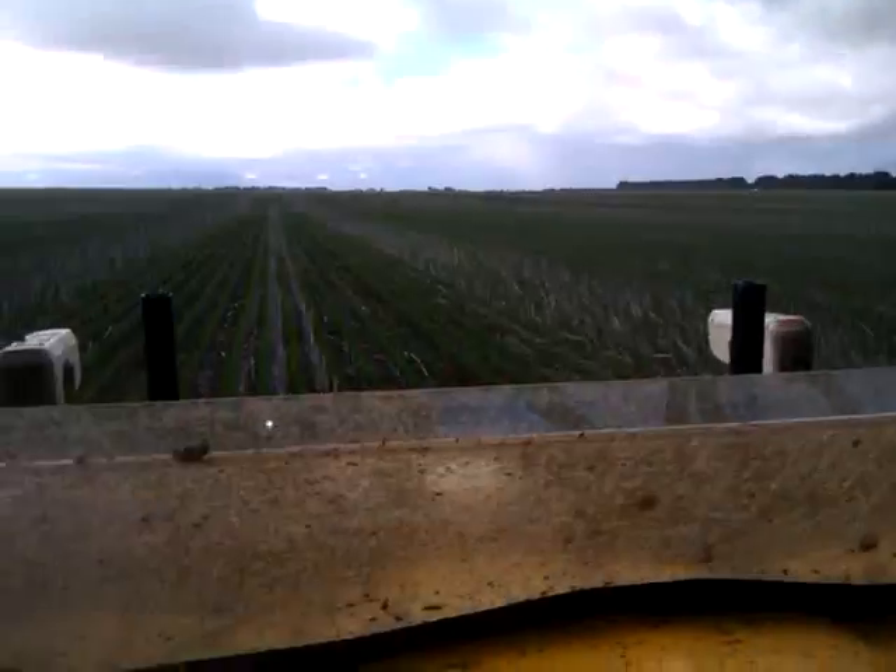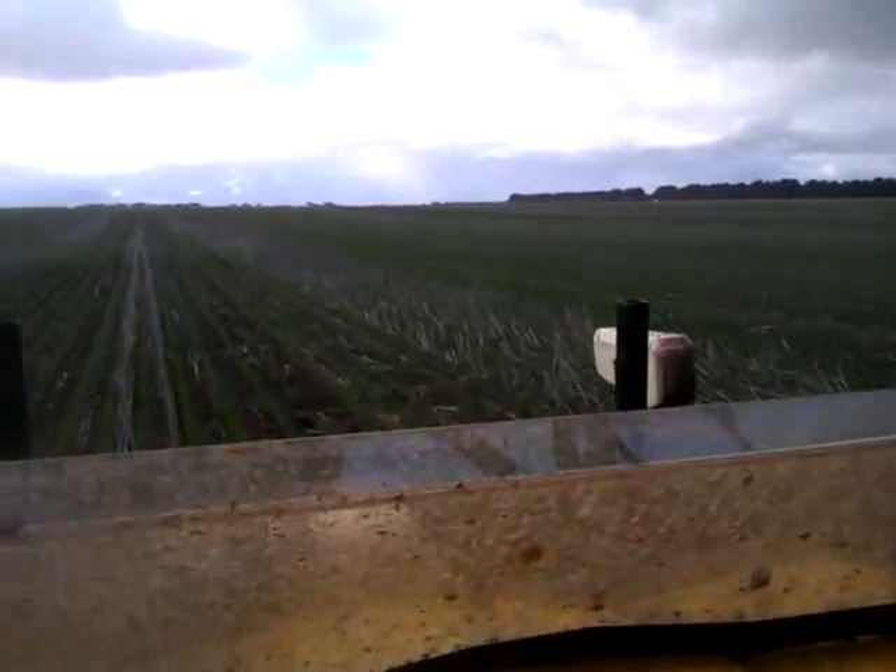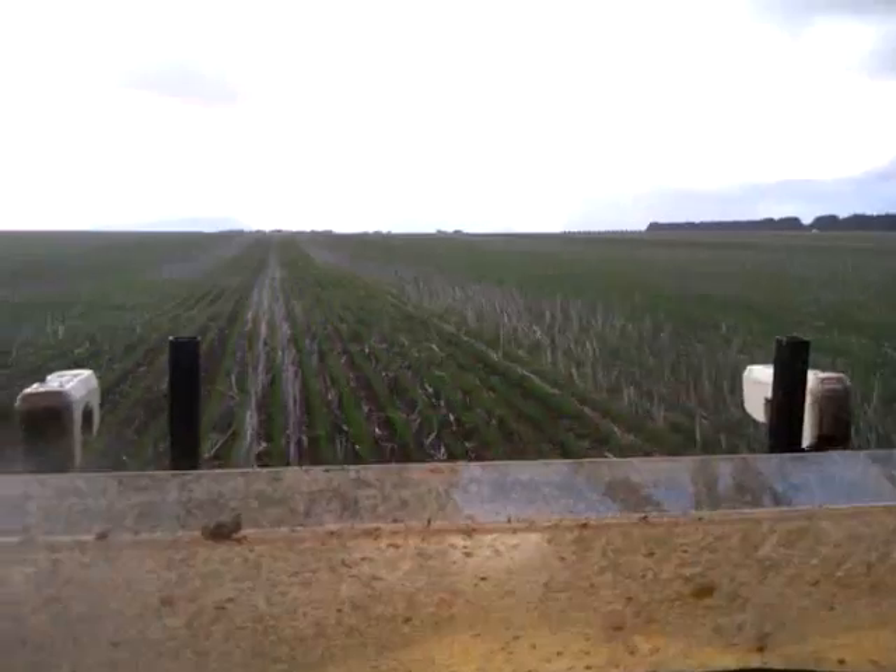This is precisionagriculture.com.au's new crop sensor mapping service. Contact us today for more details.